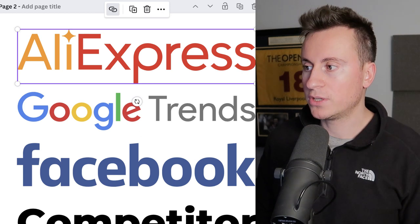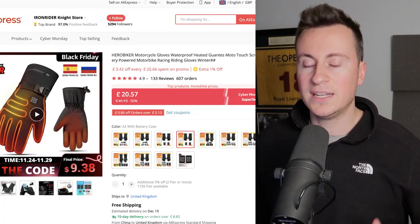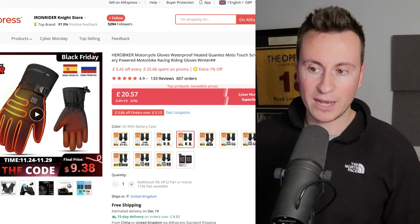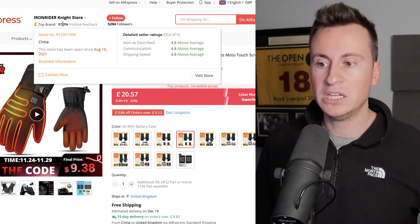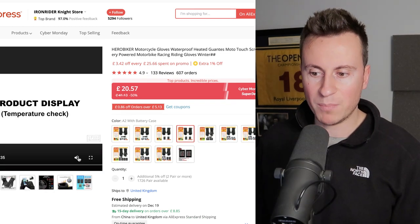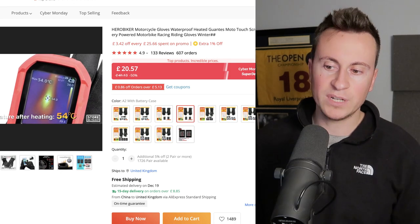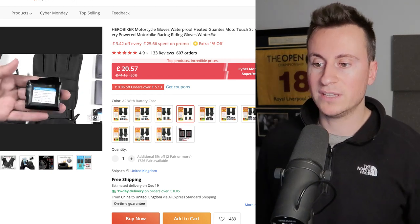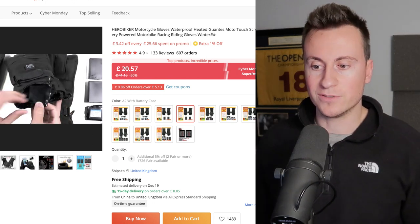This is the supplier I chose from AliExpress — it's a top brand, 97% positive feedback, they've been in business for about 18 months, and all their ratings are currently above average. They advertise them as a motorbike product, but there are lots of different applications. They have really good content for this product, and they're using the latest lithium battery technology. It's an all-around great product that's going to be sustainable with longevity, meaning people will use it for many winters.